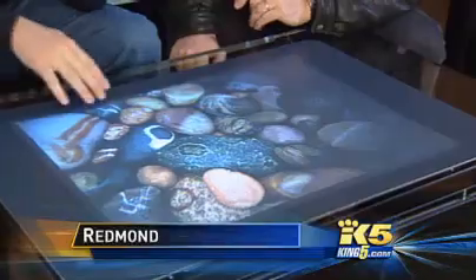King 5 is going far away tonight with the latest in technology. This really shows you how realistic technology can be — you can play in the water without getting wet.